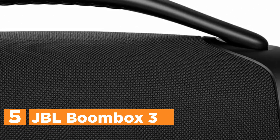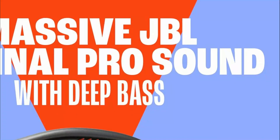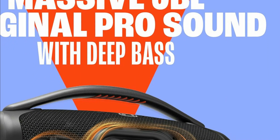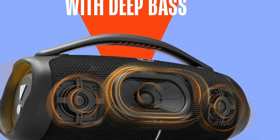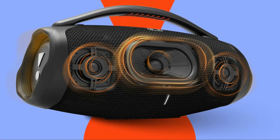It's waterproof and dustproof, so you can bring it anywhere, with 24 hours of playtime thanks to its long battery life. The speaker is built tough with twin sidecaps and a sturdy metal handle, and it's eco-friendly with recyclable packaging. You can also pair it with other JBL Party Boost compatible speakers for an even bigger sound experience.